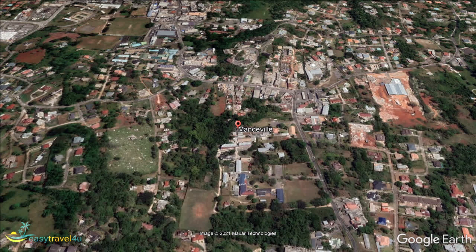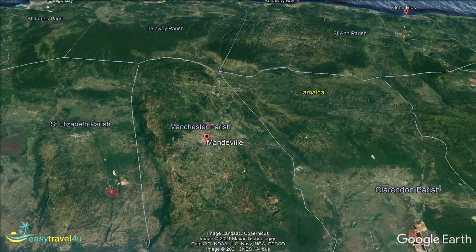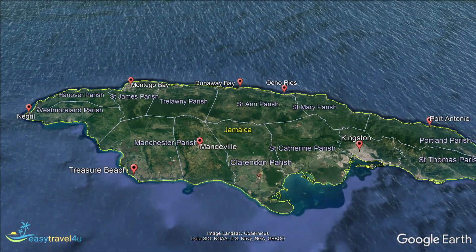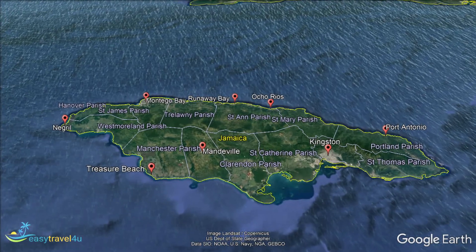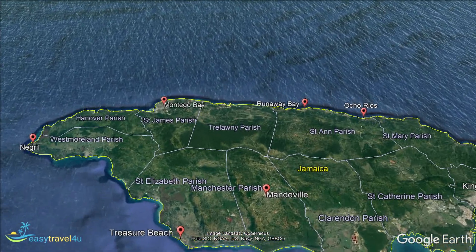So those were the best places to stay in Jamaica. By now you should be feeling more familiar with the various areas of the island, and what Jamaica has to offer, and have a better idea of where is best for you to spend your Jamaican vacation. With that decision out of the way, it is time to get on with finding your perfect hotel.